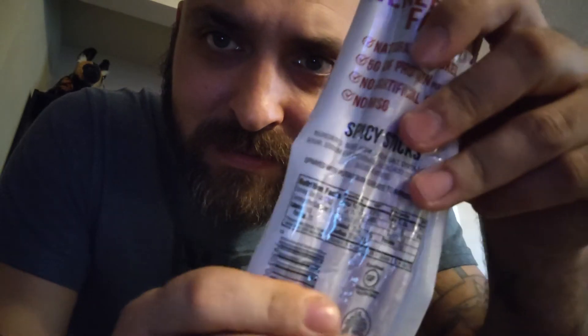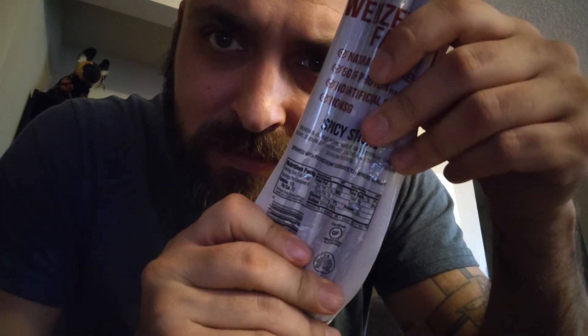I don't know if you guys can see the nutritional facts, it's kind of hard. 100 calories, 70 from fat. Total fat 6 grams. Total carb 1 gram. Cholesterol is 20 milligrams. Sodium is 300 milligrams.